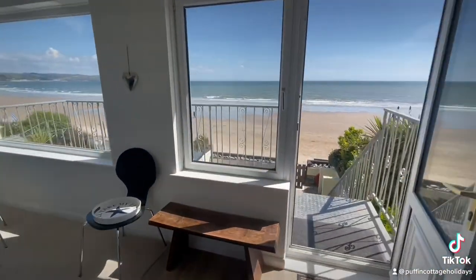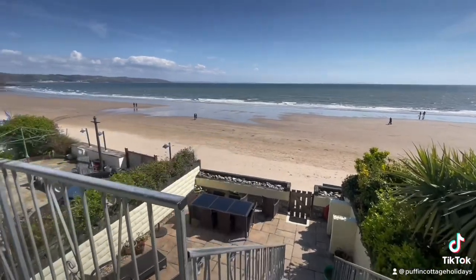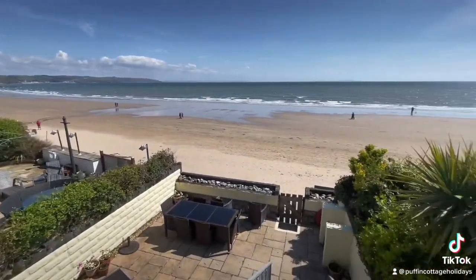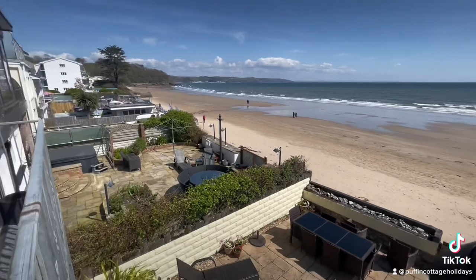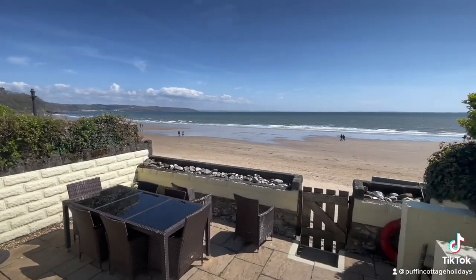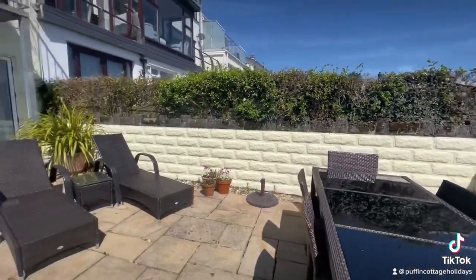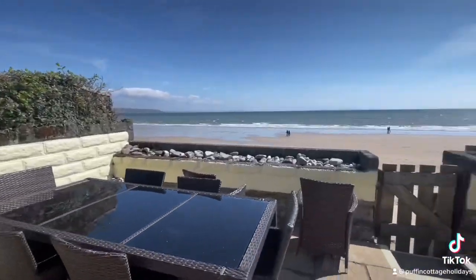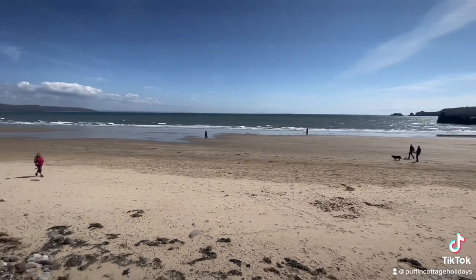And then finally out onto the balcony and terrace, where you've got direct beach access onto Saundersfoot Beach — which is pretty cool. Sit out here or make your way downstairs. We've got tables and chairs to eat outside, some nice recliners, and a little area where we can put some disposable barbecues if you wish. Safe direct beach access.